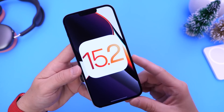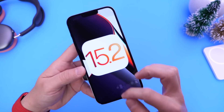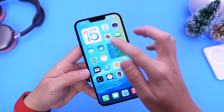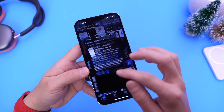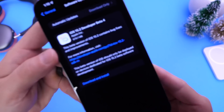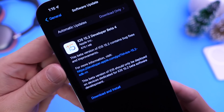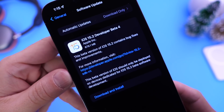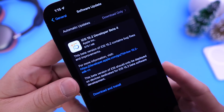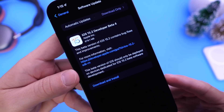The first thing to note about iOS 15.2 with this latest software update is that it comes in at a smaller download — approximately 600 to 700 megabytes. I've been running this on my device for nearly an hour as it was just recently dropped.